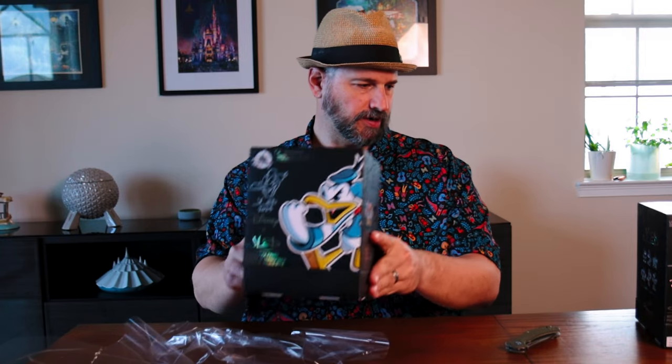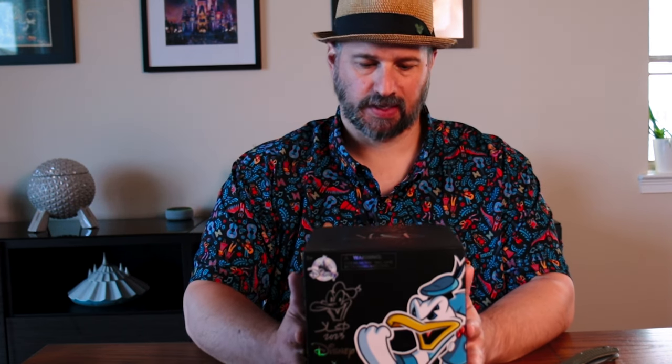It came right open very easily. I may try to open that black and white one to show you guys. The color versions were $29.99 and the black and white versions were $39.99, but you did get to use your annual pass discount. All right, let's go ahead and open this sucker up.